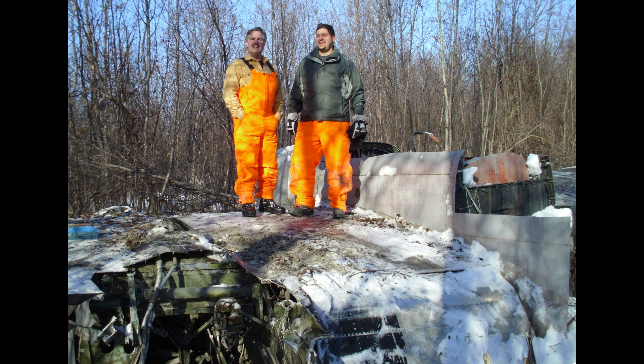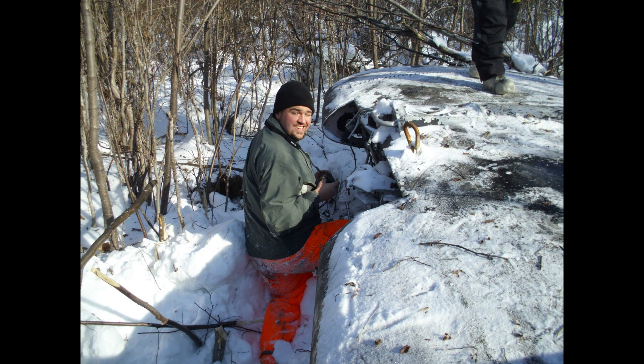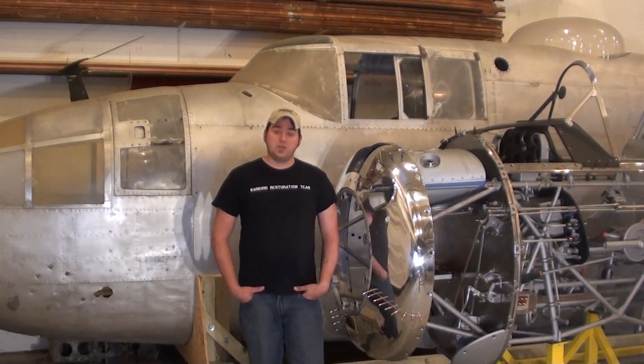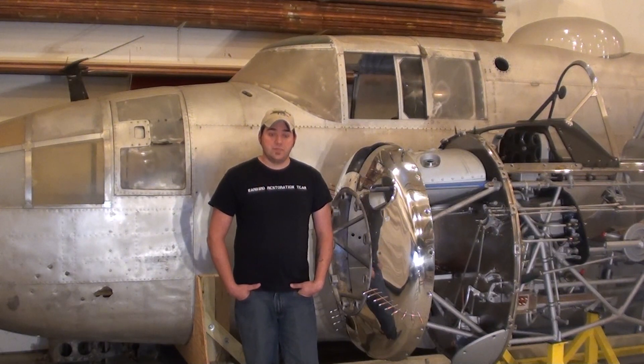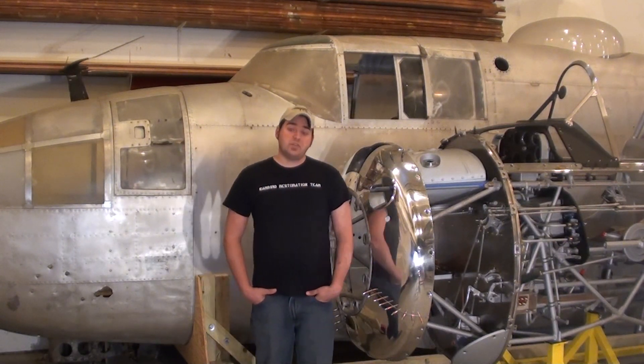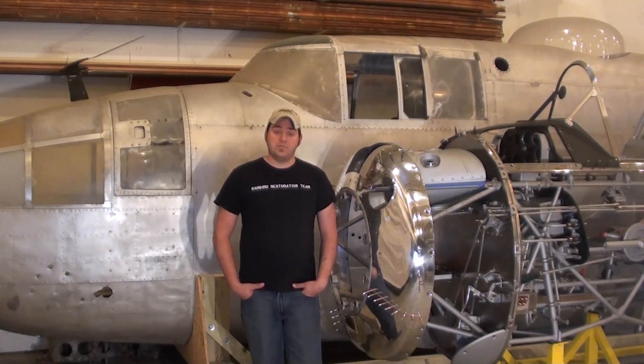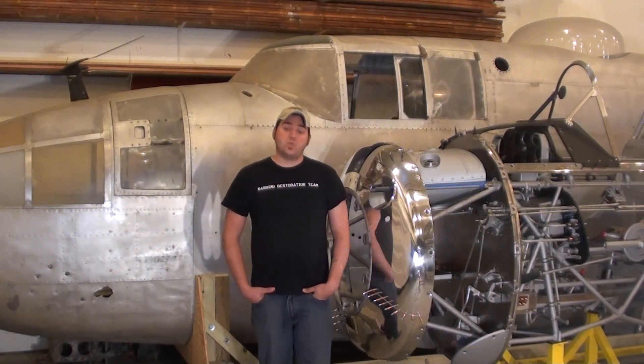Todd and I visited Sandbar Mitchell this April. While she does have missing parts, I was blown away by the great condition she is in. The great news is we now own this airplane and have the necessary permits for recovery. The Sandbar Mitchell recovery team will be traveling to Alaska in June to prepare the aircraft for removal and transportation to our workshop in Michigan.